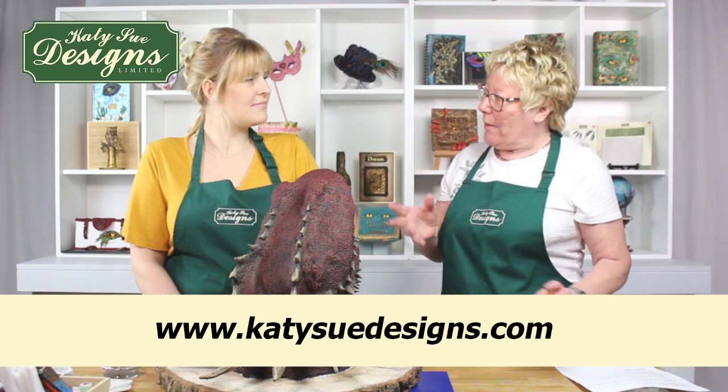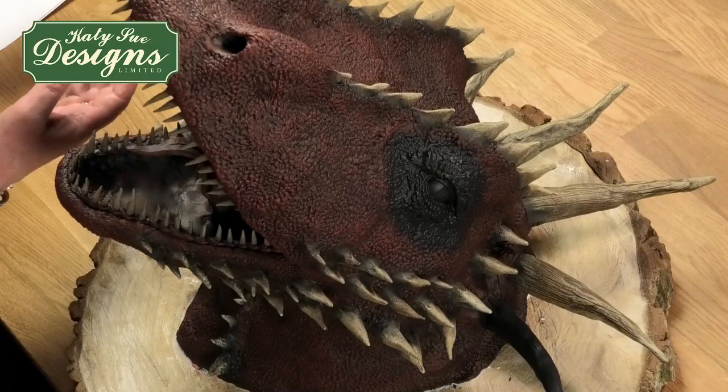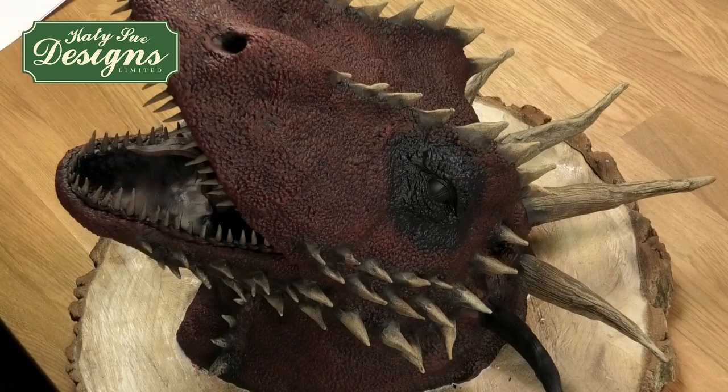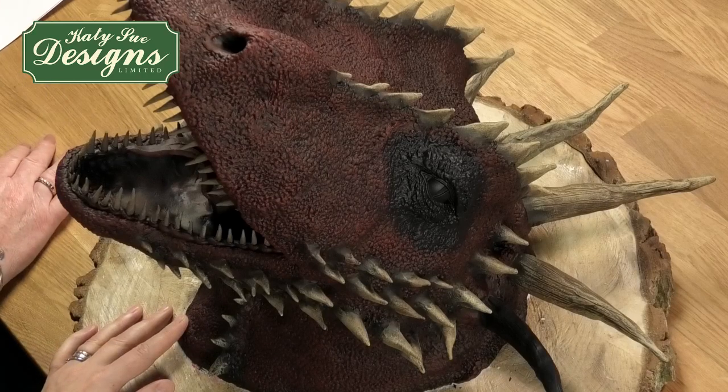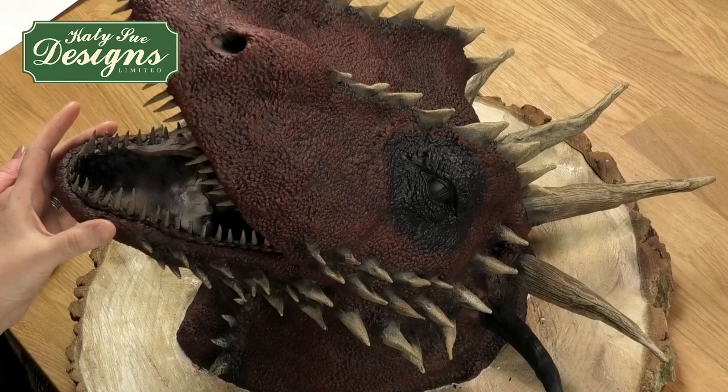We've got Emma to come back in and she brought this dragon in. Of course, the first thing we said was we need you to do it all again, because we need to be able to show people how you've just magicked this up. This is one of two VTs that we've got ready, just to show you the beginnings of how Emma started.